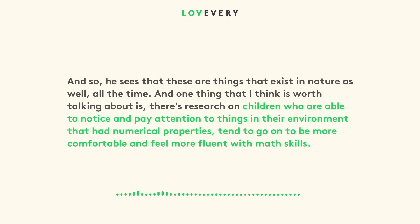And so he sees that these are things that exist in nature as well all the time. One thing that I think is worth talking about is there's research on children who are able to notice and pay attention to things in their environment that have numerical properties tend to go on to be more comfortable and feel more fluent with math skills.